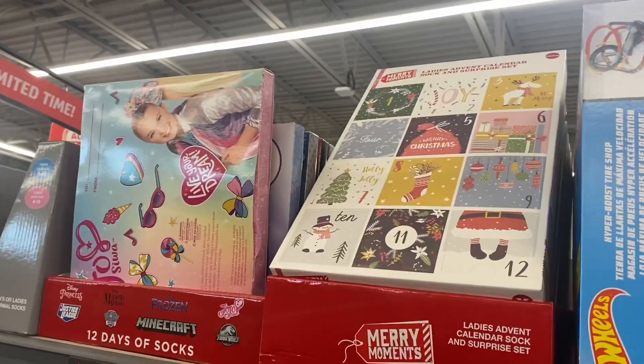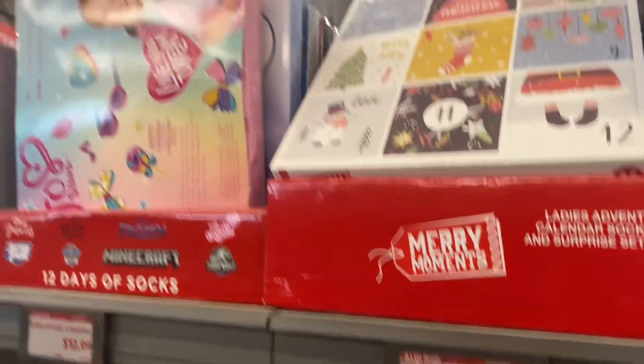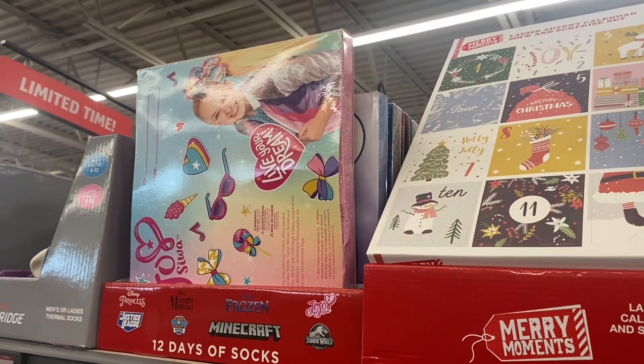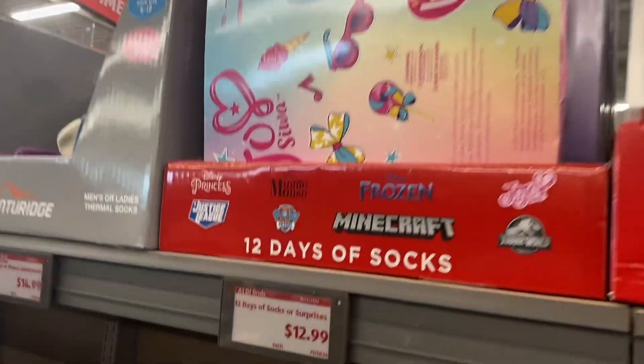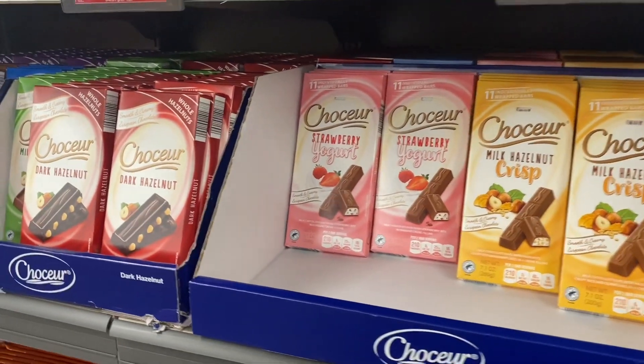I showed the 12 Days of Socks last time for $18.99 — now they have JoJo and Minecraft 12 Days of Socks surprises for $12.99 as well.